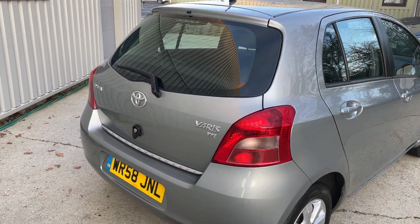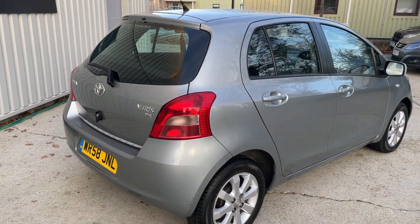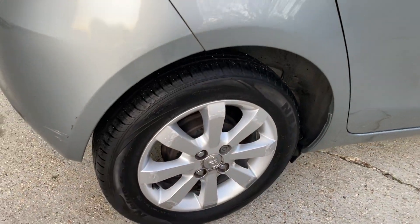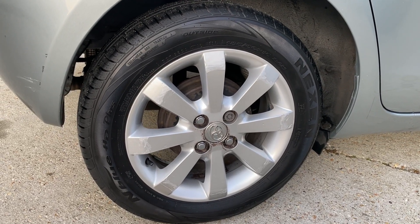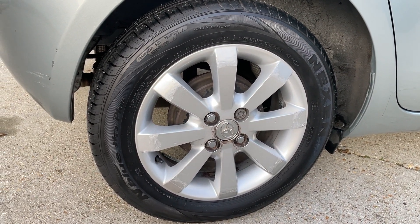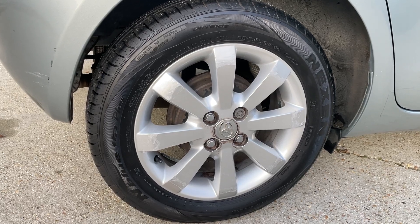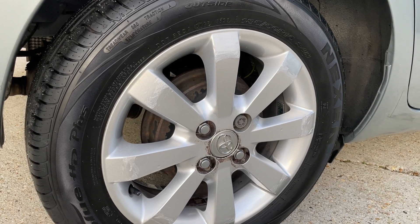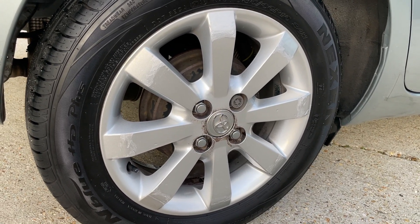Starting the walk-around from a couple of meters away, you can see it sits on 15-inch silver alloy wheels wrapped in tires with more than ample tread remaining. The wheels are looking nice and bright, however there are some marks to report across all four wheels.